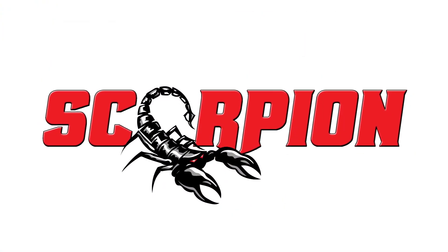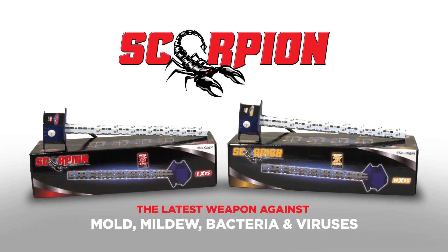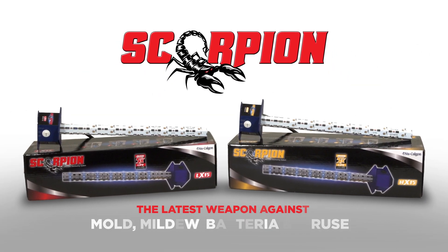From the indoor air quality experts at Nucalgon, introducing Scorpion, the latest weapon against harmful mold, mildew, bacteria, and viruses in your HVAC system.